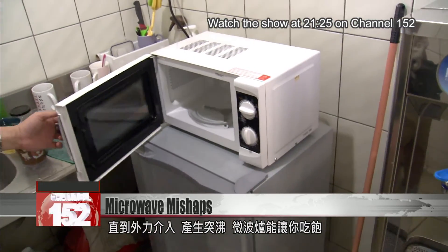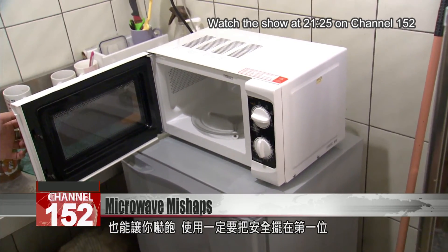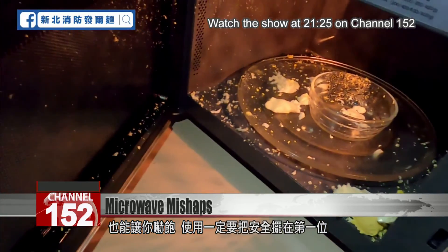Microwaves are a fast way to get a meal ready. But if you don't want a scare or an injury, make sure you're using them correctly.